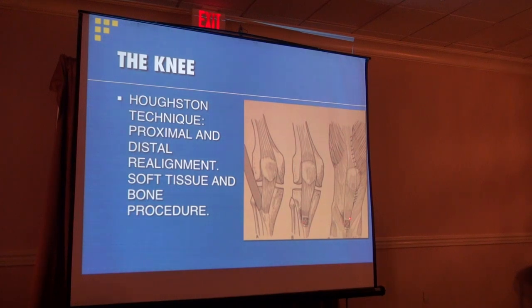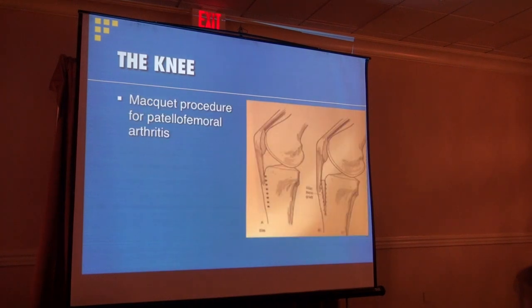So when we do this procedure now, we do a little elevation of the tibial tubercle at the same time we move it over. If you had this procedure when you were 16, we'd probably do it a little differently now because the elevation component may not have been done. For osteoarthritis that has developed in the patellofemoral joint, this is the McKay procedure — an elevation osteotomy of the tibial tubercle. By making a controlled break in the bone and placing a bone graft underneath to elevate the tibial tubercle, it decreases the contact forces on the patellofemoral joint, decreasing pain and theoretically slowing the progression of osteoarthritis.